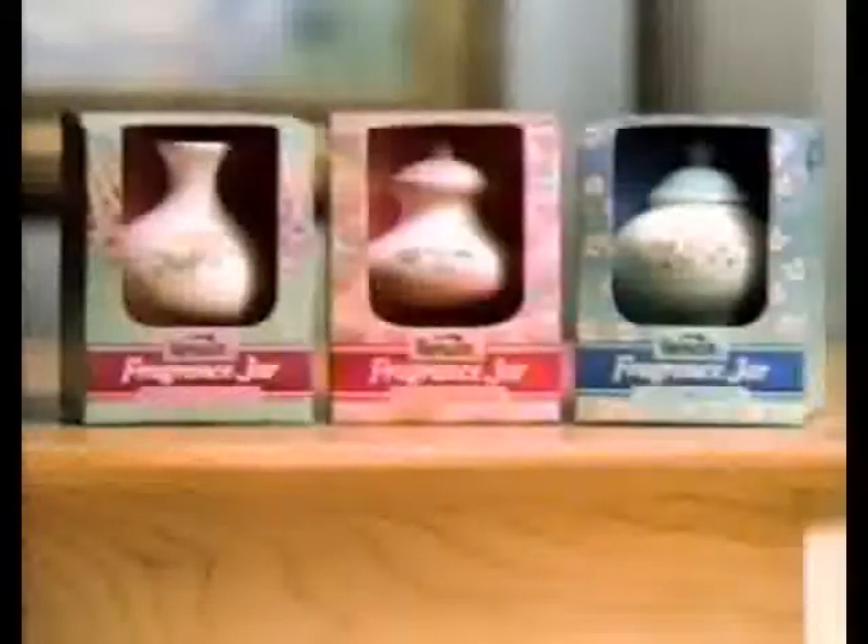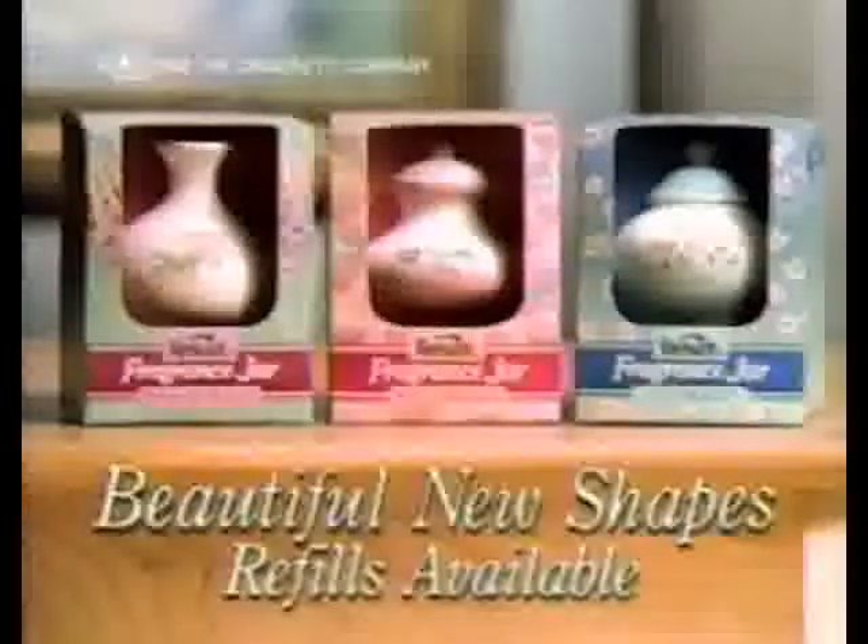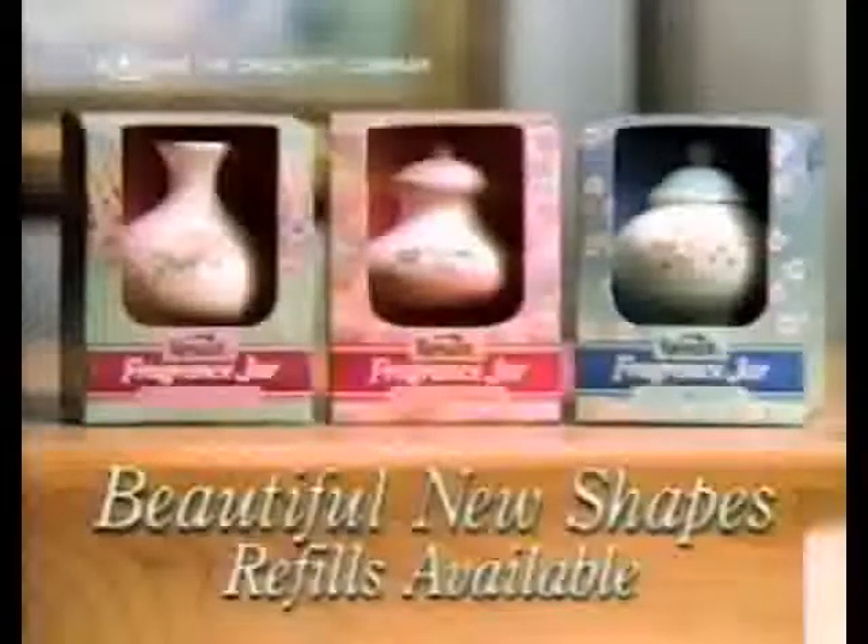Perfect for any room, any decor, anywhere you want fragrance. The new Fragrance Jar Decorator Collection — beautiful new shapes, only from Renews-It.